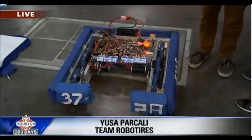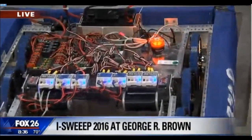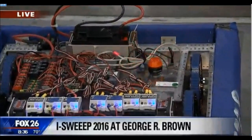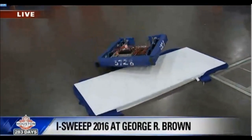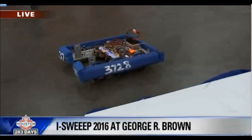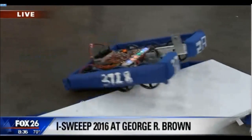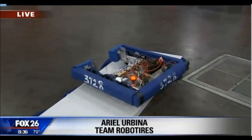So basically every year there's a new theme. This year it was to go over obstacles and launch a little ball. We had a launching system on, but we took it off and we can demonstrate how it can go over. So you have this whole high-tech gear kind of thing going on — it has LED lights and everything on it. Yeah, those are the motor controllers, which are programmed to send different amounts of power to each engine, so you can control each wheel to see how it goes.